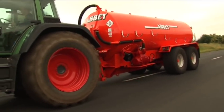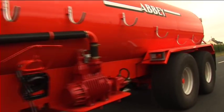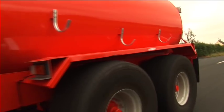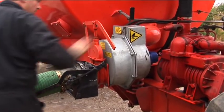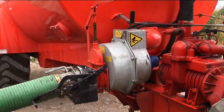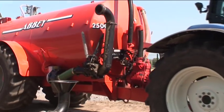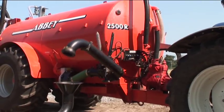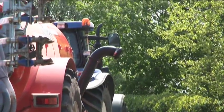The sprung draw bar, standard on some models, provides smoother travel and reduces referred stress and shock on both tanker and tractor. The Abbey quick-attach coupling facilitates easy and clean attachment and removal of the filler hose, and all tankers come fitted with heavy-duty hose supports for safe and easy transport of the filler hose. A self-fill option is available, allowing the user to control tank filling from the tractor seat, increasing efficiency and ease of operation.